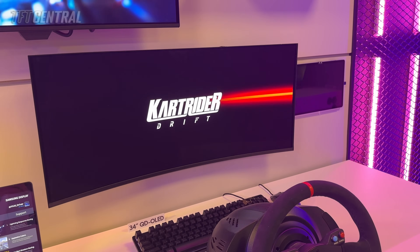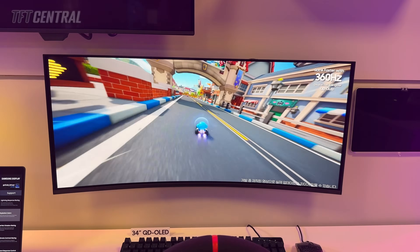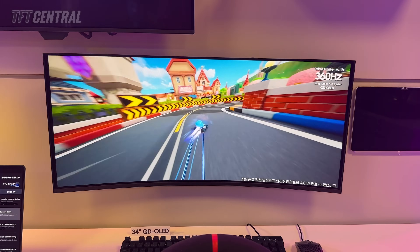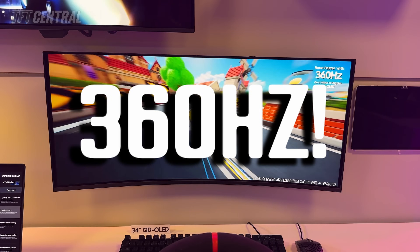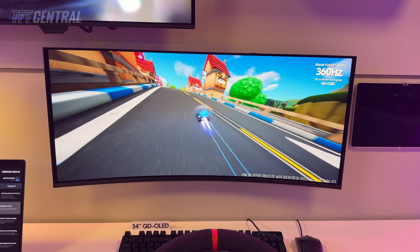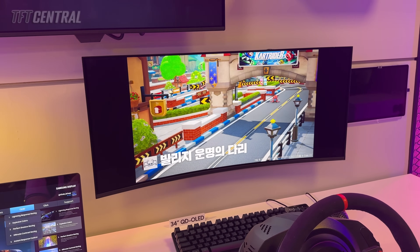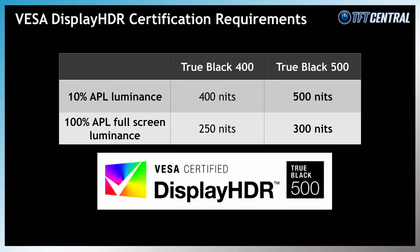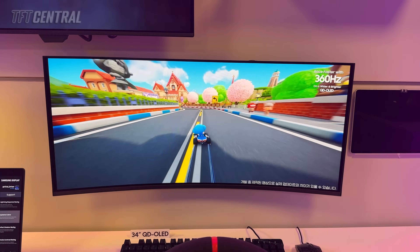Samsung Display were demoing a new 34-inch ultra-wide QD OLED monitor panel with the same 3440x1440 resolution as the existing panels of this size, and the same subtle 1800R curvature, but this time with a refresh rate of 360Hz. That's a decent step up from the ultra-wide monitors available today that reach only 240Hz maximum. You get a nice bump in gaming experience as a result. The press release confirms that this new panel will be VESA DisplayHDR 500 TrueBlack certified, for improved brightness levels on their 34-inch ultra-wide panels that are currently only certified to TrueBlack 400. We can't share further details at this time, but we are expecting some further positive changes and updates with the new panel as well.